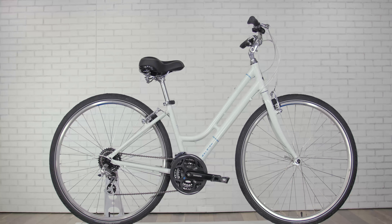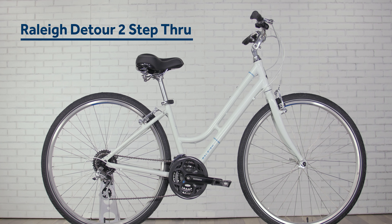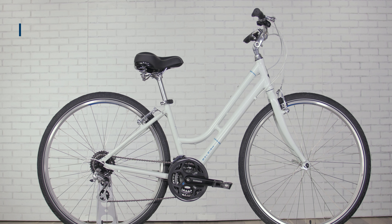More efficient than a mountain bike, yet more comfortable than a road bike, the Detour 2 Step-Through prizes comfort and function, delivering the best of both worlds.